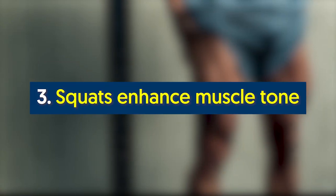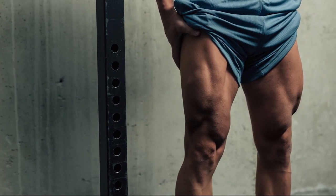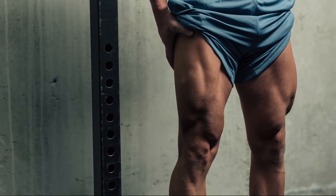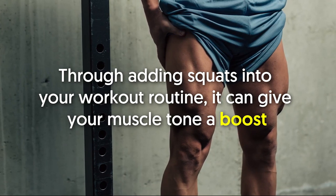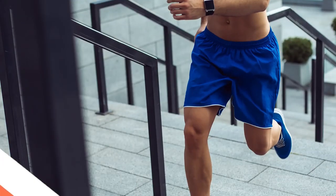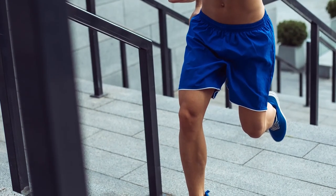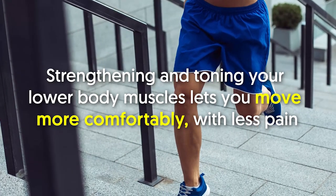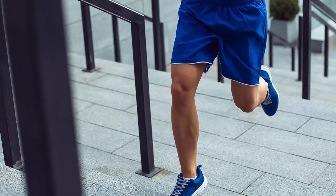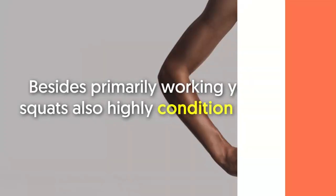Regular strength training is known to speed up metabolism as well as decrease body fat. Number three: squats enhance muscle tone. Squats work and strengthen your legs, along with your buttocks, abdomen, and other major areas of the body. Adding squats into your workout routine can give your muscle tone a boost. When done in different ways, squats can tone your legs, thighs, and calves, and strengthening your lower body muscles lets you move more comfortably with less pain.